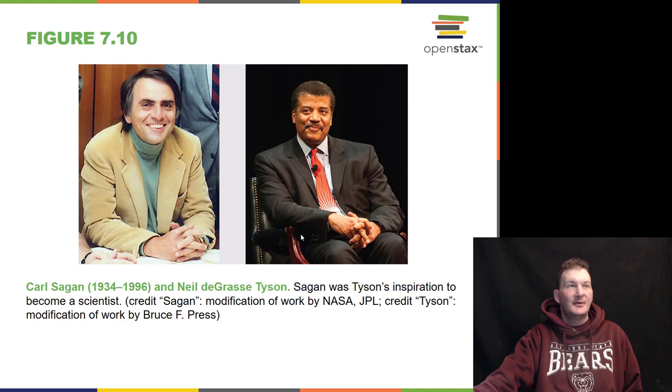We are going to do a reboot of the reboot of Cosmos. We rebooted Cosmos a few years ago on FOX on Discovery Network. They are going to do it again in 2019 when they get some more episodes taped — to counteract fake news and fake facts with actual science and actual facts.